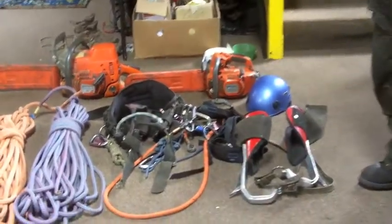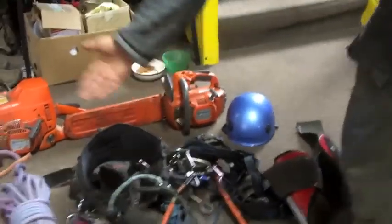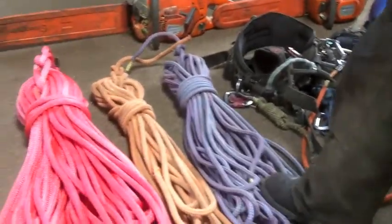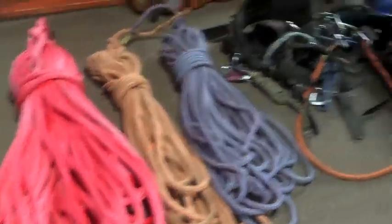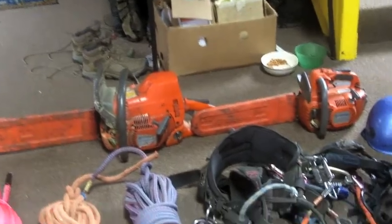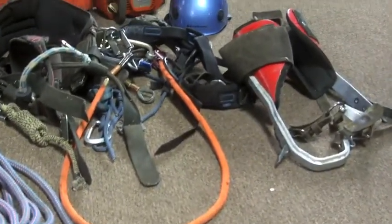This is just the various gear for climbing trees: my spikes, my harness, various ropes. This is what I call a life line. This is a tag line. This is my bull rope, climbing saw, and big saw — just various arborist pieces of equipment. Of course the helmet is essential as well.